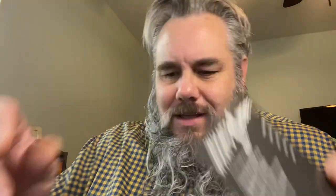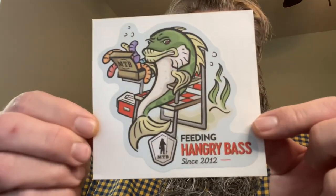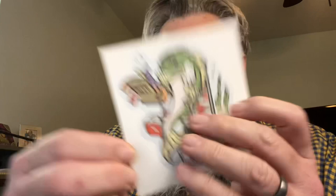Here we go — Mystery Tackle Box giveaway number four. We've got the What's Inside card. It says Guggen Squad Junior Contender, Thunderhawk Mouse Head Jig, Big Bite Baits Cane Thumper, Cream Lures Pro Series Wacky Stick, and Spear Point Performance Hooks. That is what is inside box number four. We've also got this month's sticker — it says 'Feeding Hangry Bass Since 2012.' That's a pretty good sticker.